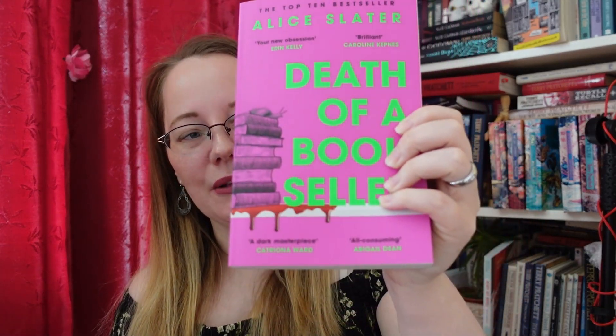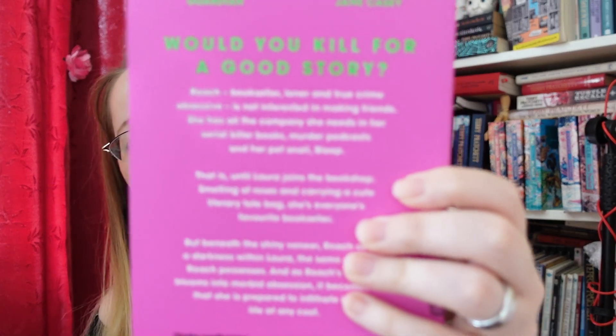And because a lot of people have been talking about this book — it's Alice Slater's Death of a Bookseller. It's about booksellers: one who is obsessed with true crime, and another who has lived her own tragedy — I think the murder of her mother. And the relationship that develops between the two. Would you kill for a good story? I mean, the title is Death of a Bookseller, so someone is probably gonna die. Probably. Maybe. Titles have lied before.